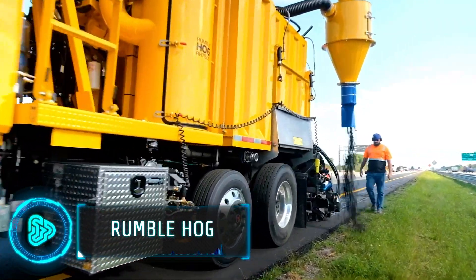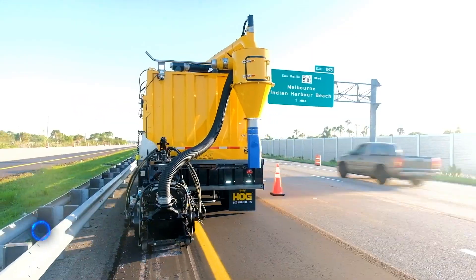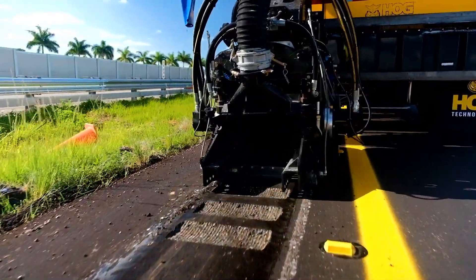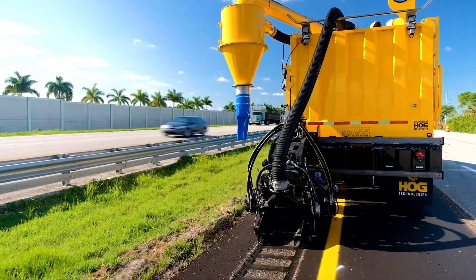Many motorists dread the sound of rumble strips alerting them to lane departure. But for road maintenance crews, this is a powerful ally. This specialised truck is a multi-tasking marvel that can grind, groove and cut rumble strips on asphalt and concrete surfaces.